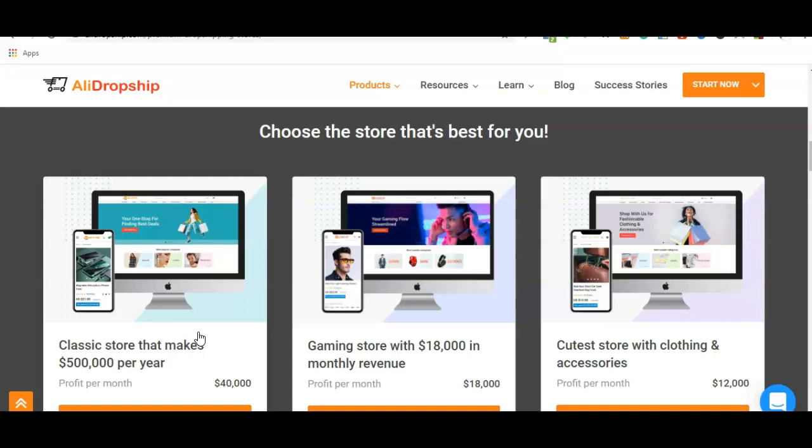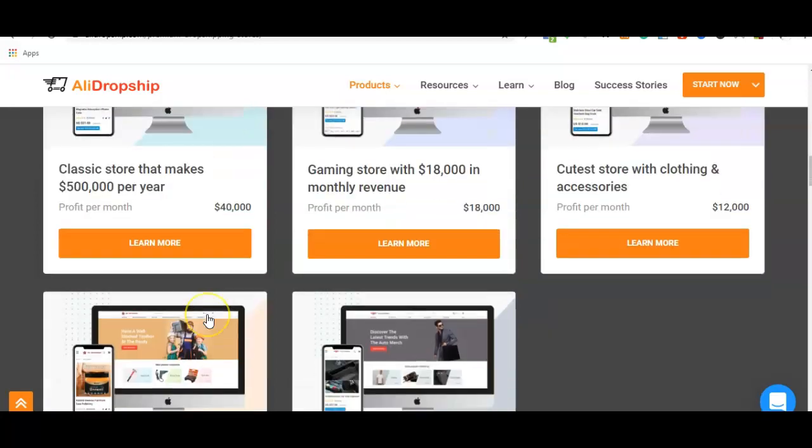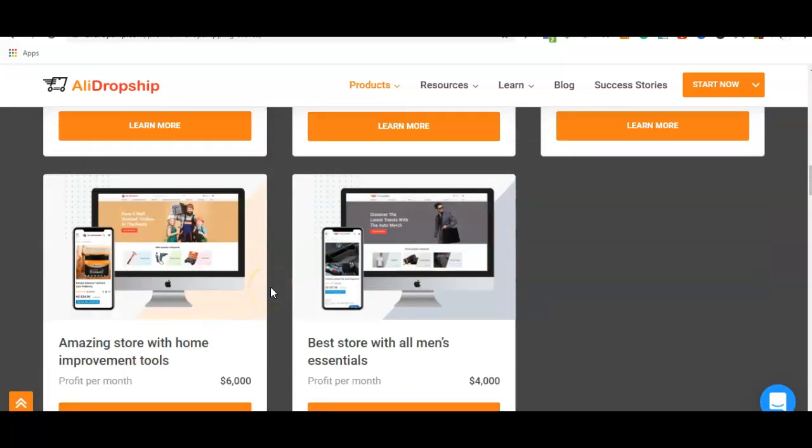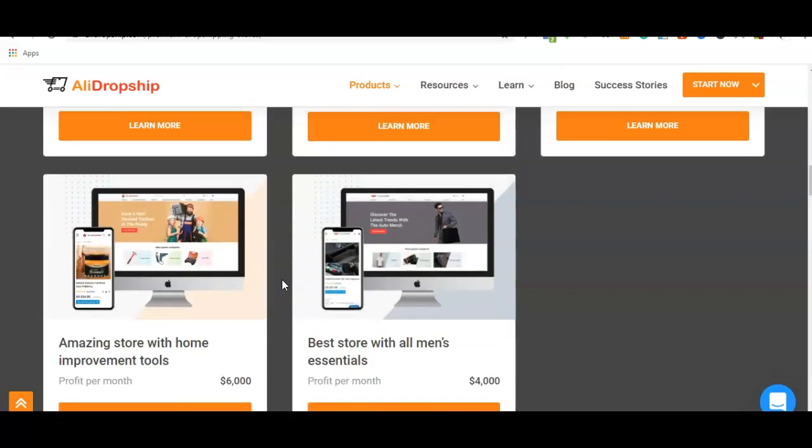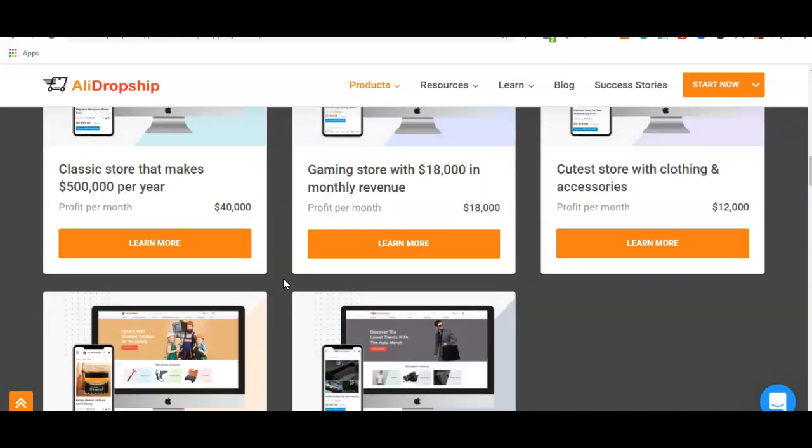So instead of starting from scratch, all you have to do is scroll through the premium store, choose the one that resonates with what you want, make a purchase, download the website, get your domain name, and install it on your web hosting and start selling. If you don't want to go through the installation process, you can equally pay for the installation package and have them install the website for you.